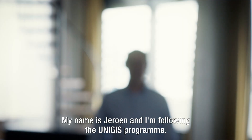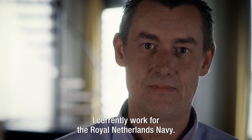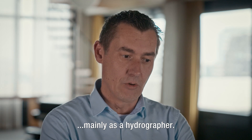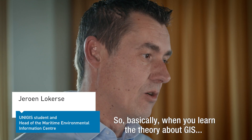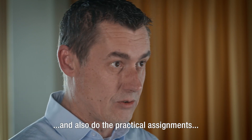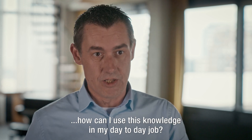My name is Jeroen and I'm following the UNI GIS program. I work currently for the Royal Netherlands Navy, specifically for the Netherlands Hydrographic Office, mainly as a hydrographer. There's a lot of overlap between GIS and hydrography, so basically when you learn the theory about GIS and also do the practical assignments, then you really start to think about how can I use this knowledge in my day-to-day job.